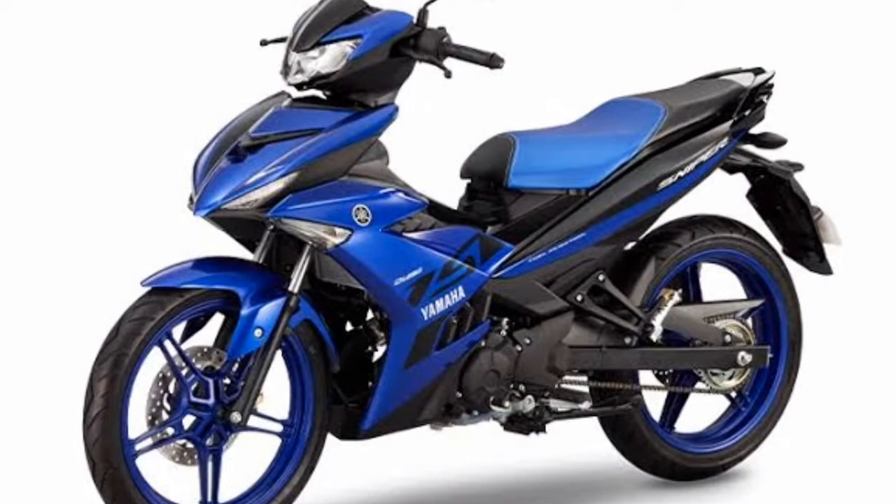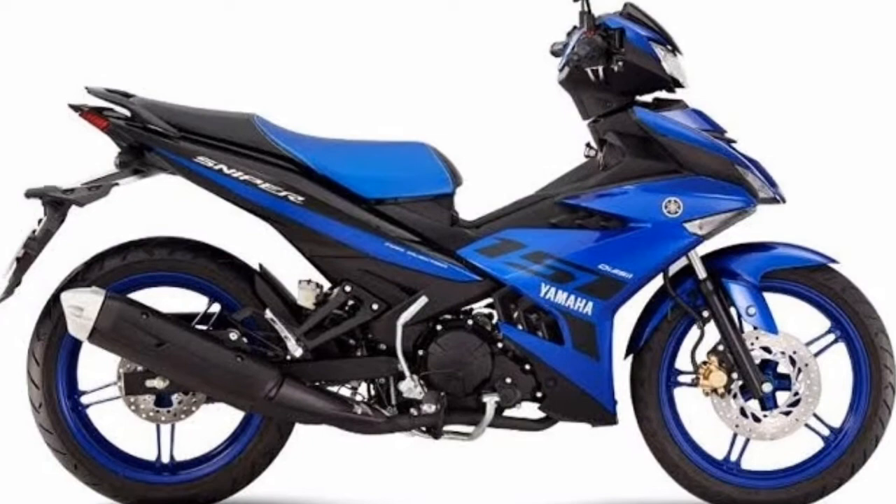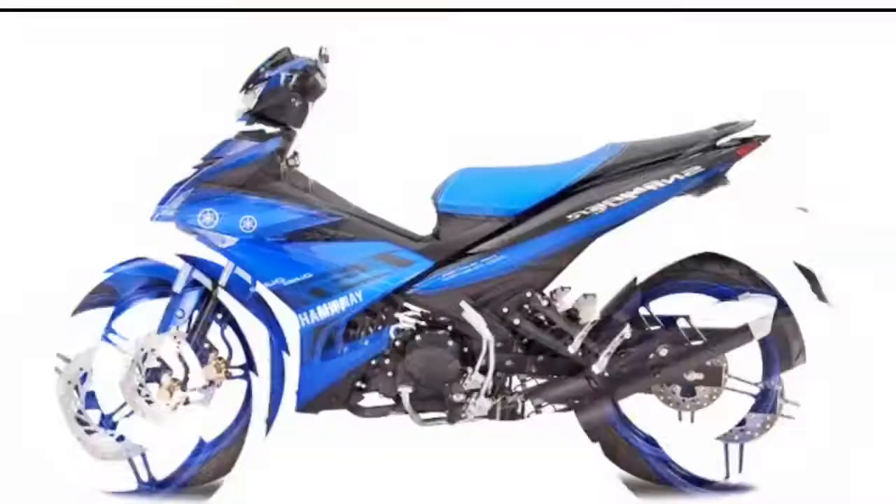A 150 cubic centimeter single-cylinder, 4-stroke, 4-valve gasoline engine fires up the Yamaha Sniper 150. This liquid-cooled SOHC mill can pump up to 15 HP at 8,500 RPM and 14 Nm of torque at 7,000 RPM. Transmission is 5-speed manual.